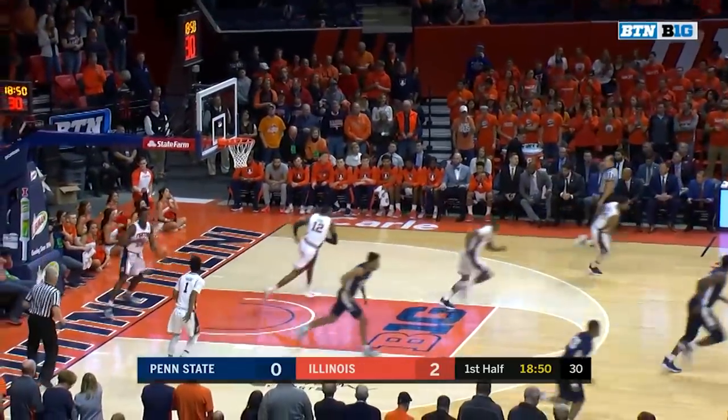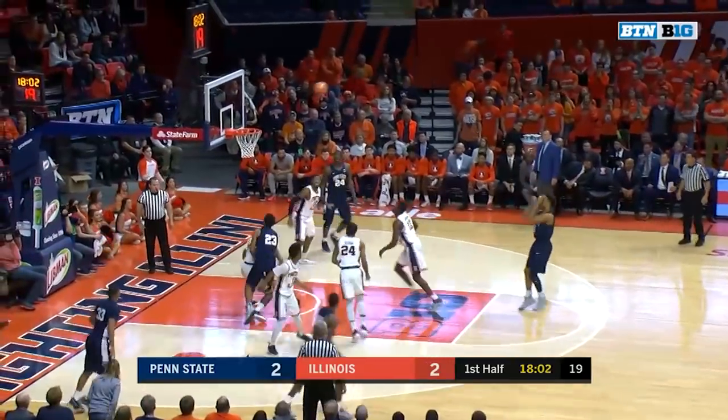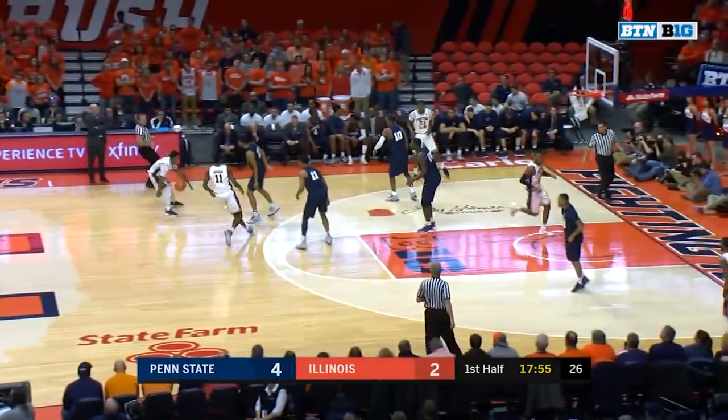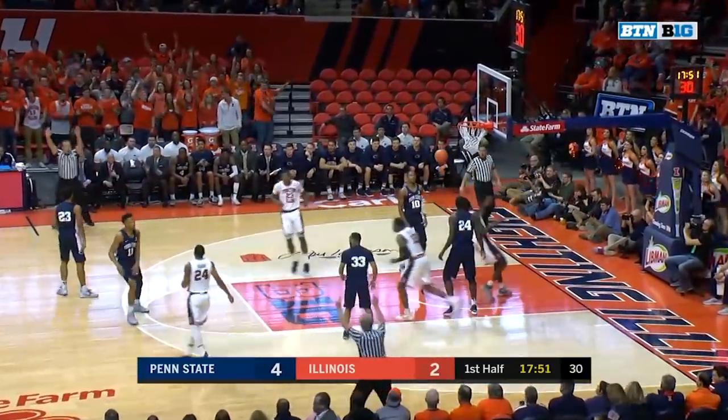Great feed, Reeves with a nice finish. Lamar Stevens coming off a 25-point game in the Penn State win against Maryland back on Wednesday — 25 points, 10 of 12, and a lot of those are in that mid-range area, and you cannot allow that.